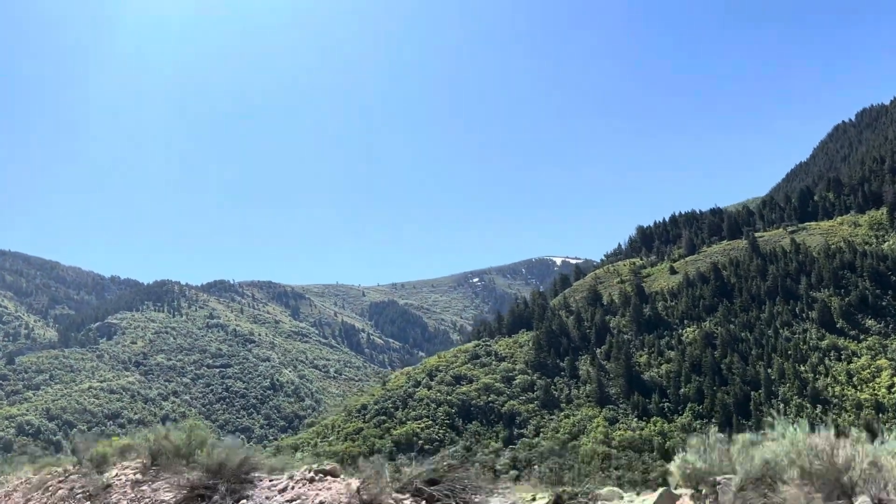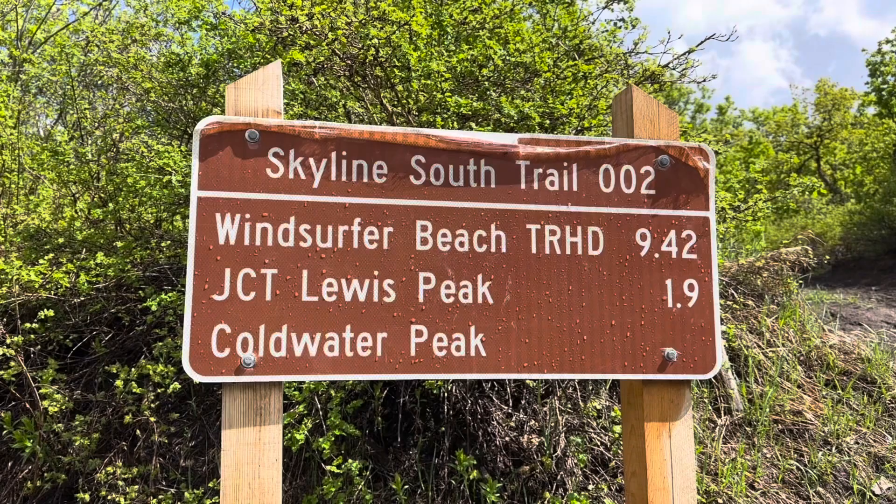Good morning! Today is Sunday, June 4th and we decided to hike a local trail here in the northern part of Ogden, Utah — the Lewis Peak Trail. It's an 11-mile hike, about 17 kilometers, and it's over 2500 feet of elevation gain. Excited, let's get going.